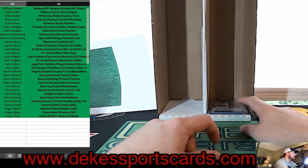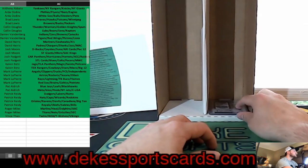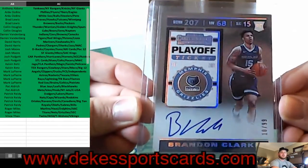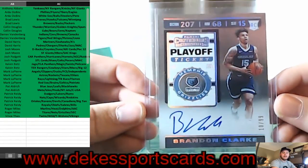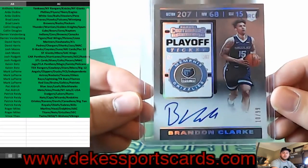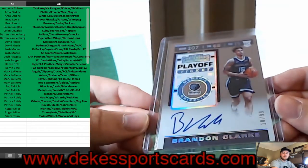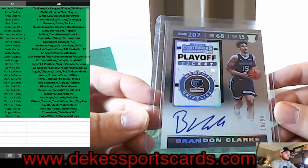We have two cards left and they are some fire. For the Grizzlies — Roger — you are getting a Brandon Clarke playoff ticket auto out of 99 rookie auto. That is sweet. Brandon Clarke rookie auto, playoff ticket.